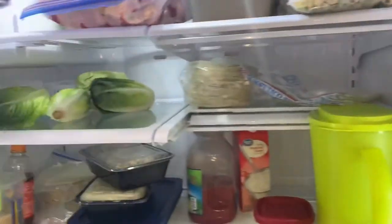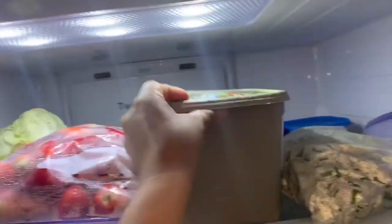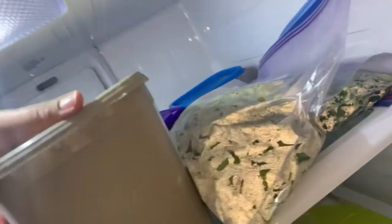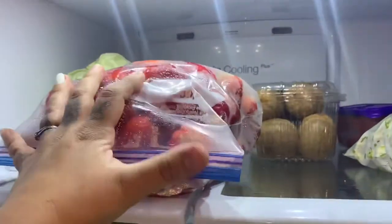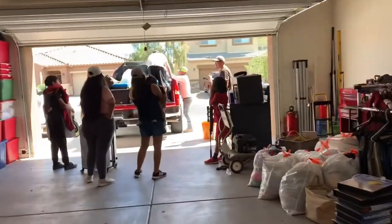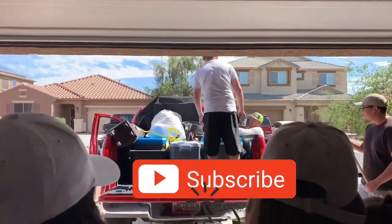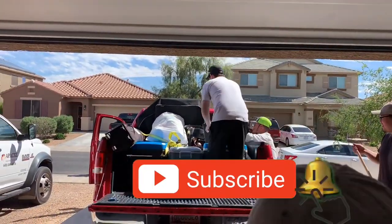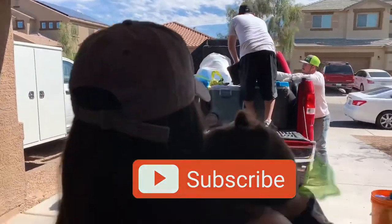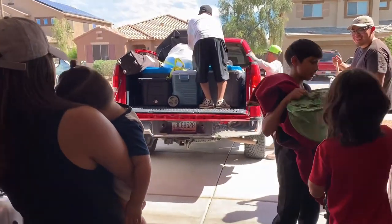For snacks, I'm bringing chips, oranges, washed strawberries, and kiwis. Thank you so much for watching! I hope you got some tips on how to pack for a family camping trip. Don't forget to subscribe and hit the bell to get notified for more videos. See you Wednesday — bye!